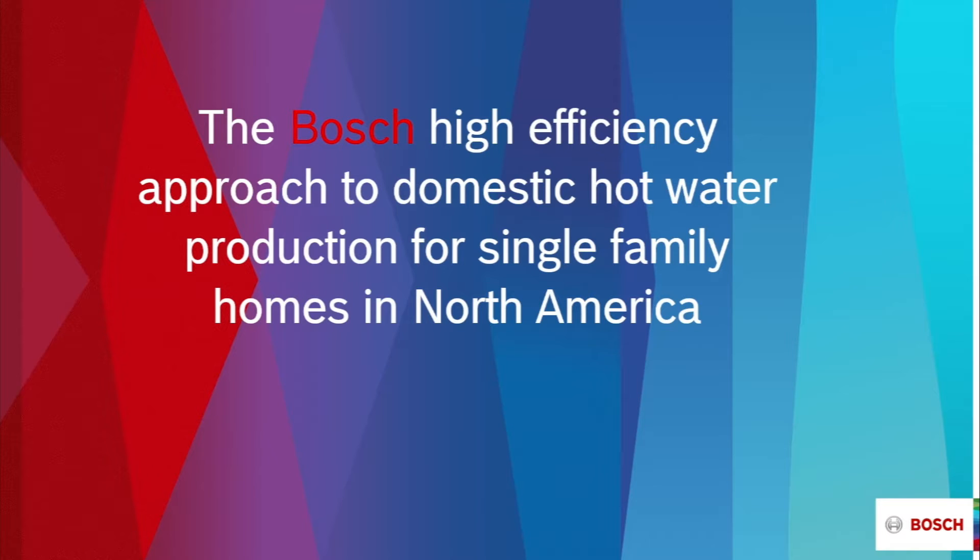Today we're going to talk about the Bosch high-efficiency approach to domestic hot water production for single-family homes. This video will discuss why there is a consumer demand for tankless water heaters, what are some of the historic barriers to their selection, and most importantly, how the Bosch Green Therm T9000 series focuses on invisible comfort, high efficiency, and ease of installation for the contractor.